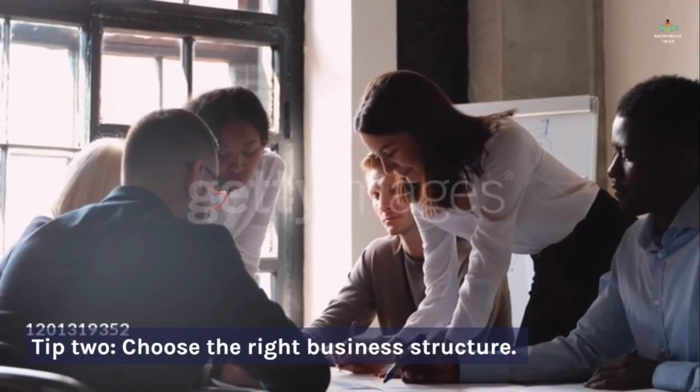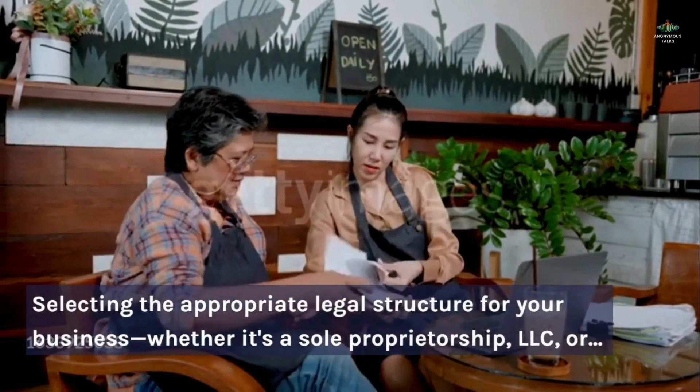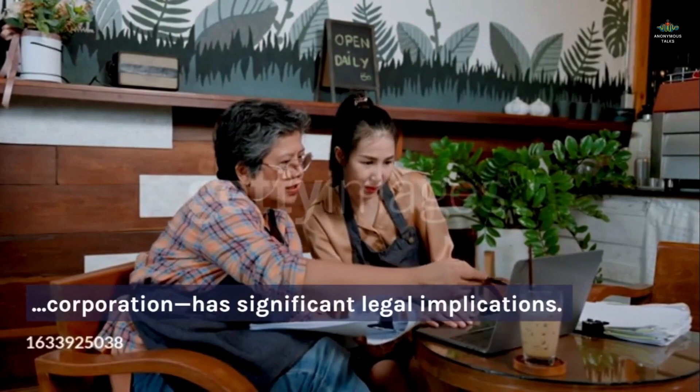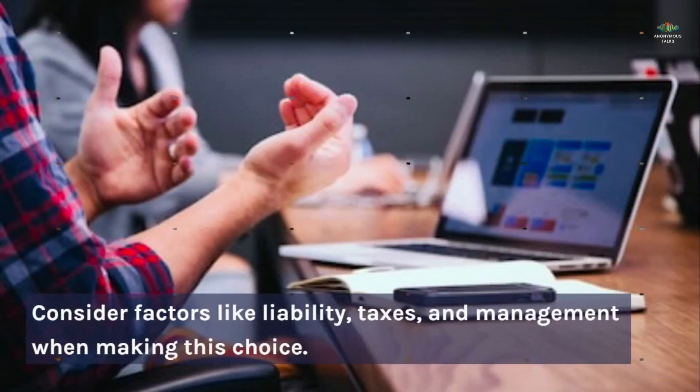Tip two: choose the right business structure. Selecting the appropriate legal structure for your business — whether it's a sole proprietorship, LLC, or corporation — has significant legal implications. Consider factors like liability, taxes, and management when making this choice.